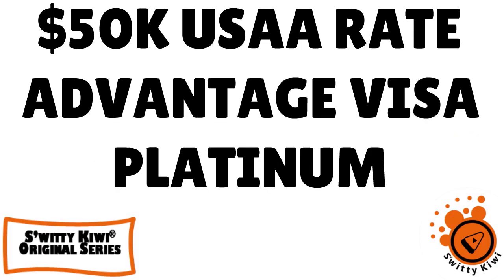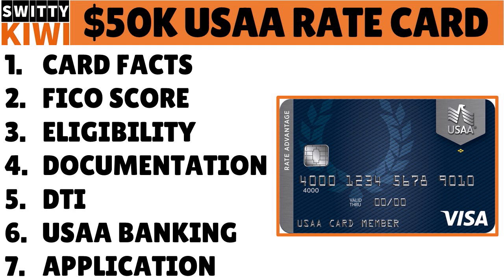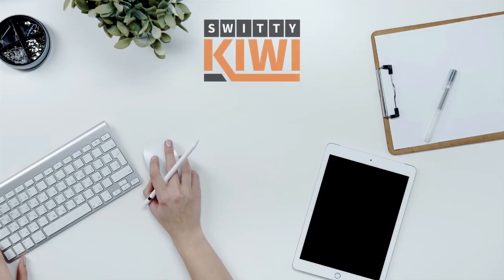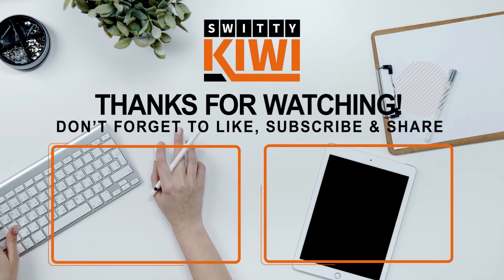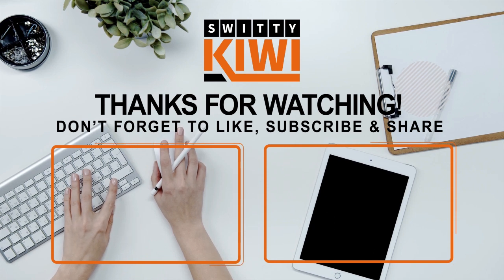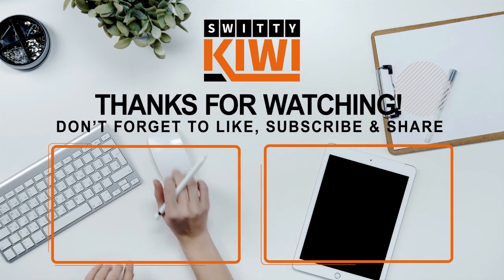Thank you for your attention. Today I talked about the $50,000 USAA Rate Advantage card and how to apply seriously and get approved. The seven steps: know the card facts, know your credit score, understand eligibility requirements, prepare documentation, take care of your debt-to-income ratio, establish a strong multi-product relationship with USAA, and apply smartly. Stay marvelous — I'll see you next time.